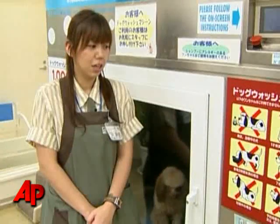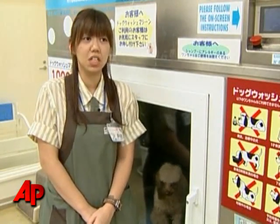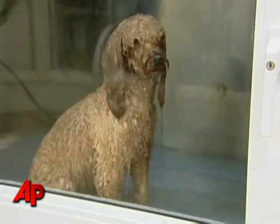The device is being used in Japan and both soaks and washes mangy mutts. This woman says it's perfect for the dirty dog that hates to be washed by hand, and is also ideal for pet owners who are tired of wrestling with slippery and smelly canines.